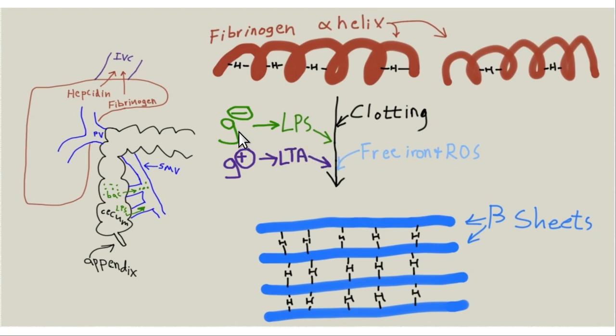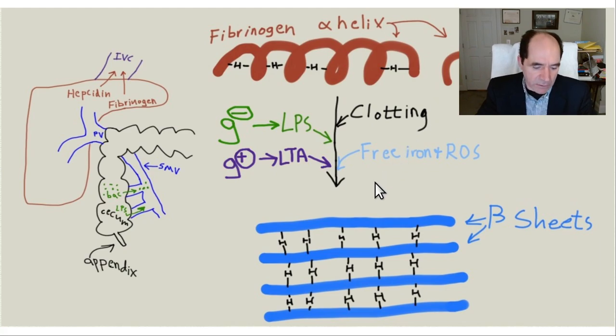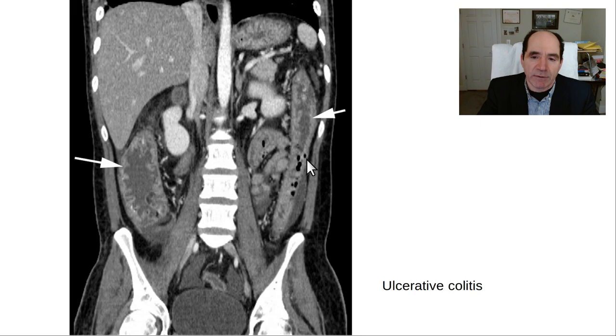Once you've got leaky gut, you start absorbing gram-negative endotoxin - LPS, lipopolysaccharide - and gram-positive endotoxin - LTA, lipoteichoic acid - into your blood. This makes your blood more prothrombotic. The fibrinogen clotting protein actually changes from an alpha-helix shape to a beta-pleated sheet shape. Alpha-helix is cylindrical like a slinky, while beta-pleated sheet is flat and stacks up like a deck of cards. Those clots are hard to lyse. Here's a CT showing thickening of the bowel wall - ulcerative colitis with a pseudopolyp appearance. Notice the patient also has a fatty liver - the liver is less dense than the spleen, when normally the liver should always be more dense.